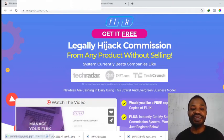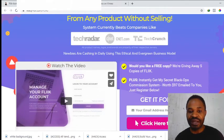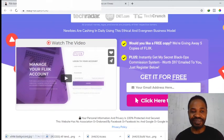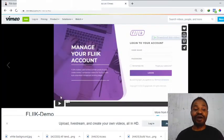Let's check out a few details on the Flink sales page. It says: 'Get it free — legally hijack commissions from any product without selling.' The system currently beats major companies, and it says newbies are cashing in daily using this ethical and evergreen business model. It also says they are giving away five copies of Flink. So you're going to have massive access to commissions using this comparison tool called Flink. Let me play the demo video for you.